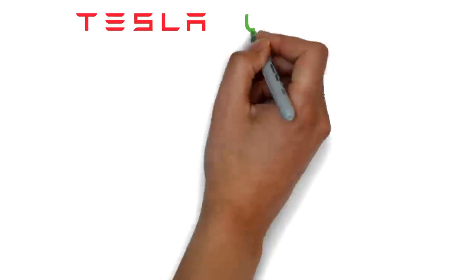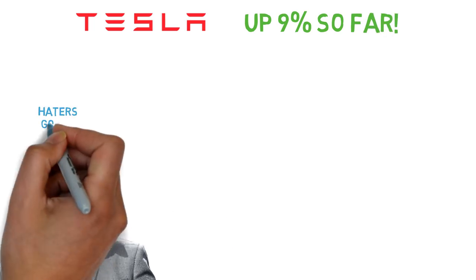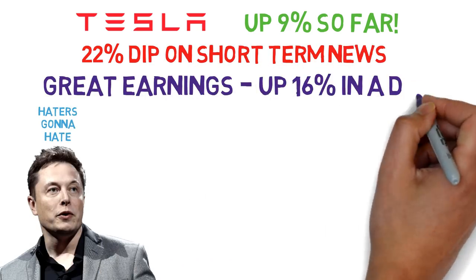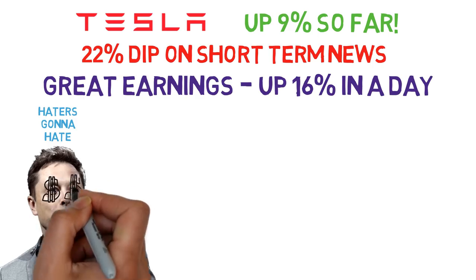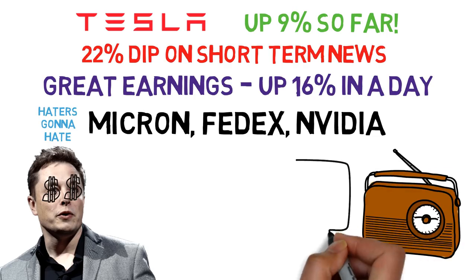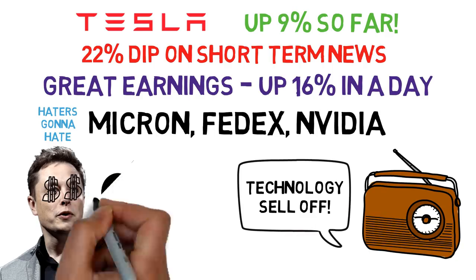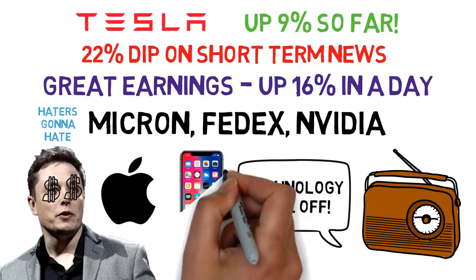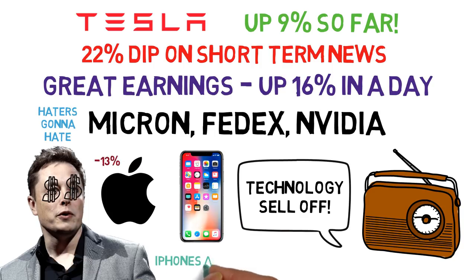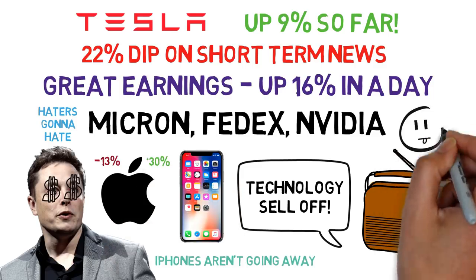Tesla was a stock that went up 9% after buying it on a dip. It's very volatile and dips on small things like tweets from Elon Musk. It was on a 22% dip without any significant bad news, so I bought in. A good earnings report with good guidance for the future came out and it went up 16% in one day. Micron, Nvidia, and FedEx were all on dips with no significant reason. You basically read the latest news about a company you like on a dip and use your best judgment to see if it's news that will sink the company or just a temporary issue. Apple had a pretty big dip in early 2018 due to selling less iPhones than expected, causing panic selling of 13%. Obviously Apple isn't going to die just because of a quarter of bad iPhone sales — now they're up 30% from the lowest point.